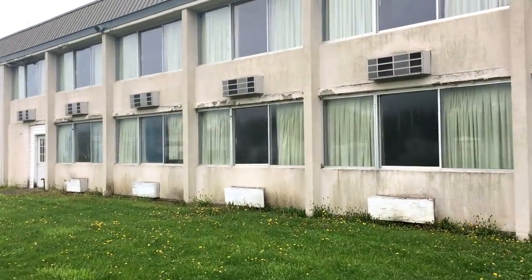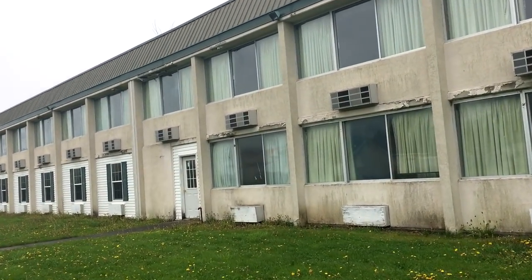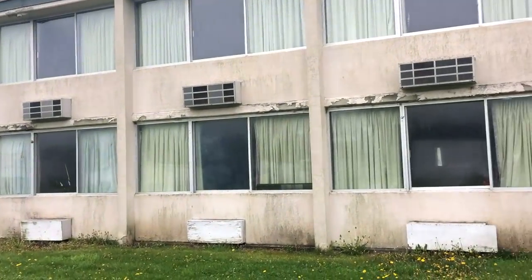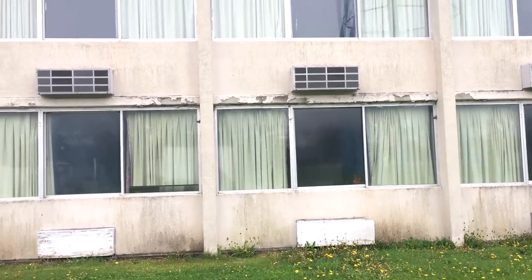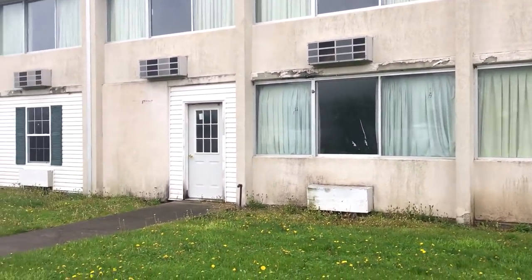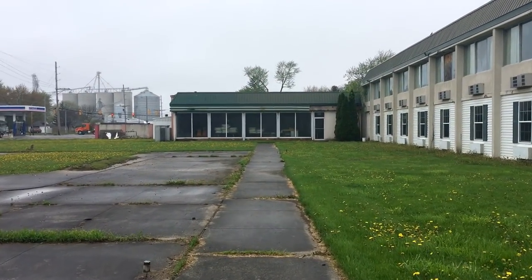Let's keep moving here. It looks like it's closed up pretty tight. I'm actually kind of surprised that there aren't more broken windows. I don't know if you can see in this window here — one of those old giant TVs.